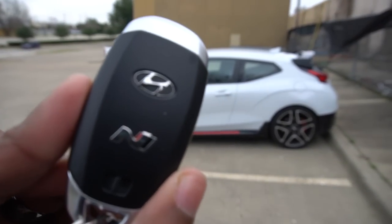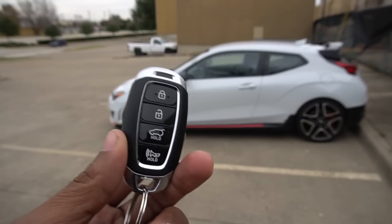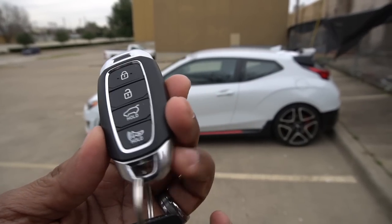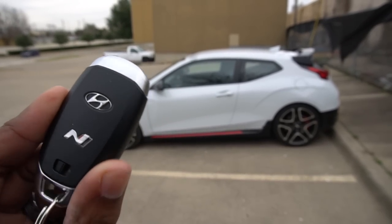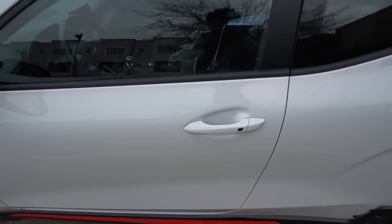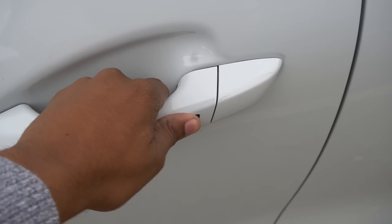Getting into the Veloster N, here is your key — it looks nice with the N badge and Hyundai badge on the back, very high quality with a nice heavy feel. You have your lock, unlock, trunk release, and panic button. There's also a physical key in the bottom for emergencies. You also have buttons on the door — one beep means locked, two beeps means unlocked.